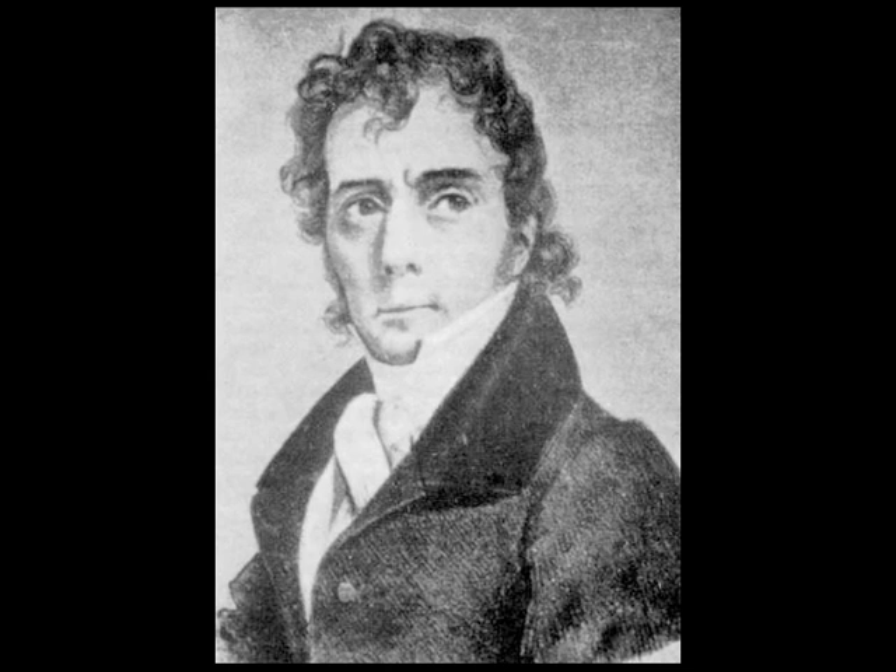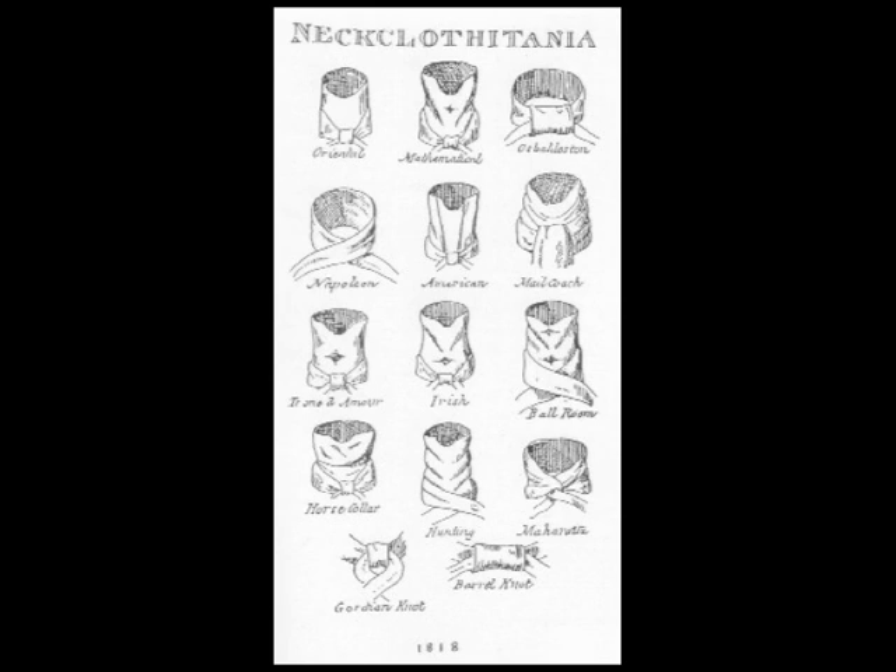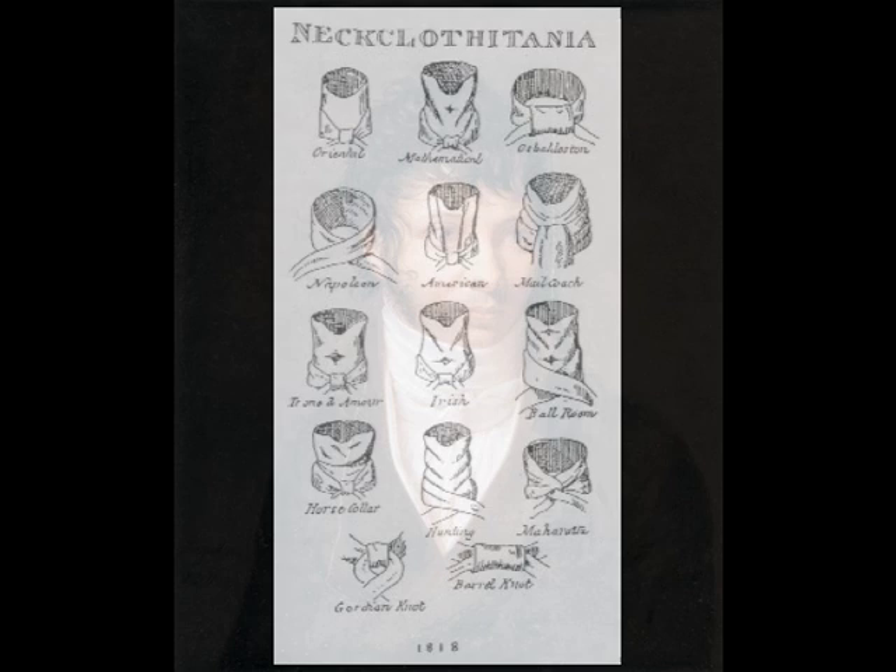until it attained the correct number of folds for his desired appearance. This reportedly could take dozens of tries and last up to six hours. Brummel's example inspired a tie-tying manual called Neckcloth Itania, which immediately became an international bestseller.